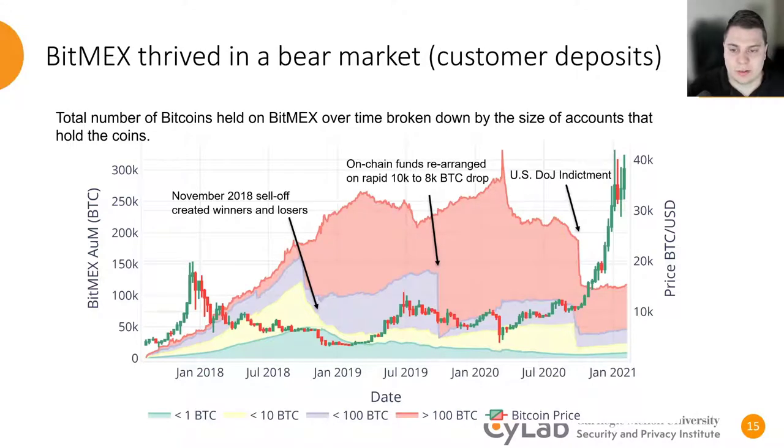Our on-chain analysis of BitMEX provides a number of insights about its holdings. From early 2018 into early 2019, the holdings on BitMEX were steadily increasing, and didn't decrease in a meaningful way until the price of Bitcoin rose in the summer of 2019. Following this, the holdings began steadily increasing again, putting a maximum in the selling events of March of 2020. After this, they sharply declined, and in late 2020, the United States Department of Justice issued an indictment against BitMEX, cutting its holdings nearly in half.